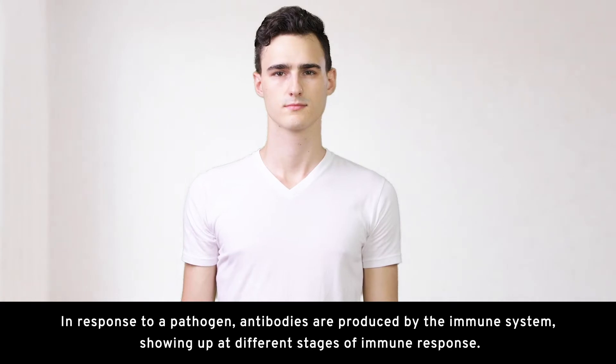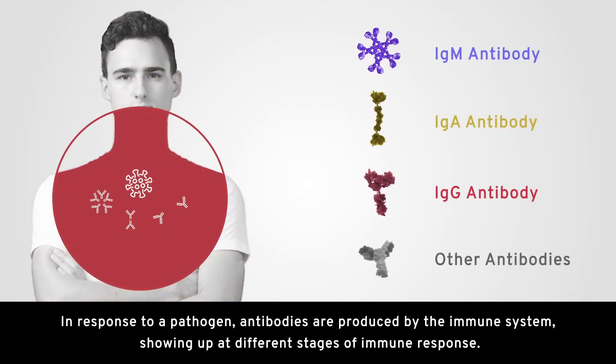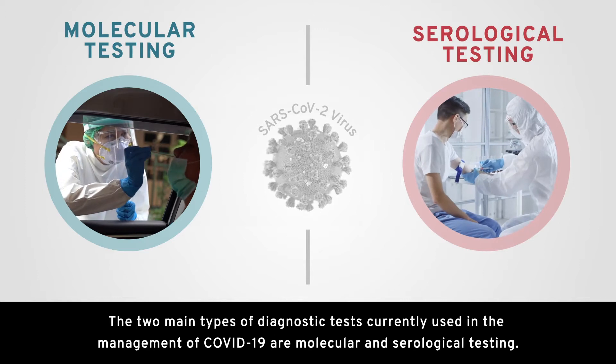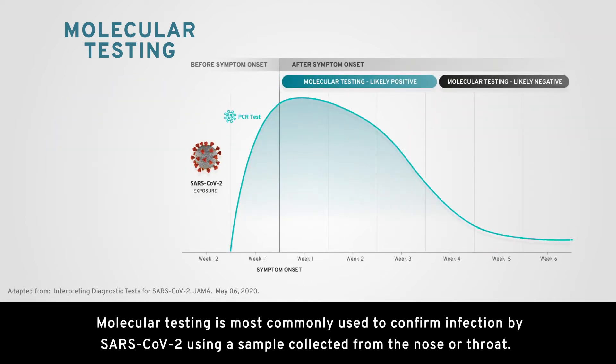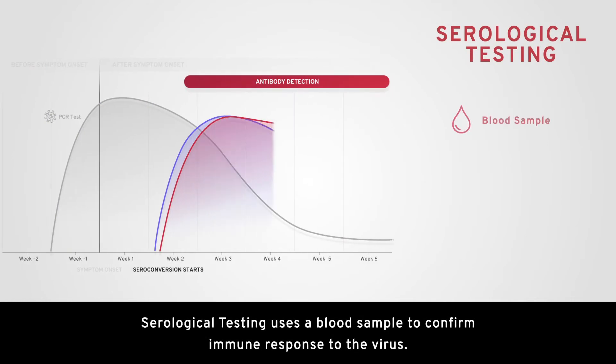In response to a pathogen, antibodies are produced by the immune system, showing up at different stages of immune response. The two main types of diagnostic tests currently used in the management of COVID-19 are molecular and serological testing. Molecular testing is most commonly used to confirm infection by SARS-CoV-2 using a sample collected from the nose or throat. Serological testing uses a blood sample to confirm immune response to the virus.